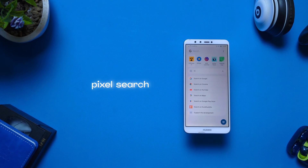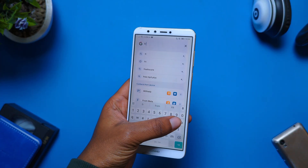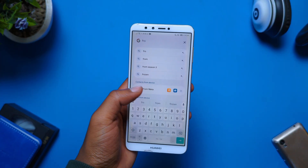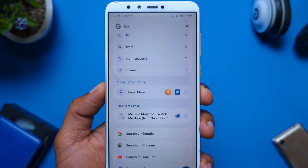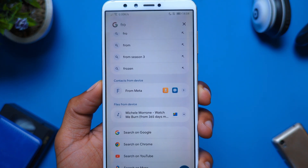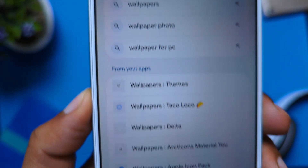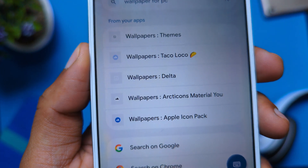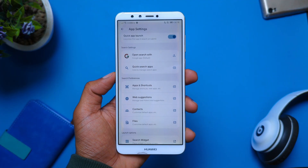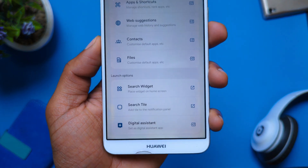Next on the list is Pixel Search, an app that brings the powerful search functionality found on Pixel devices to any Android device. It lets you find anything on your device by simply searching for it — whether it's a contact, a file, an app, or even an image. Plus, in the app settings, you have options to customize the search settings, preferences, and even the launch options.